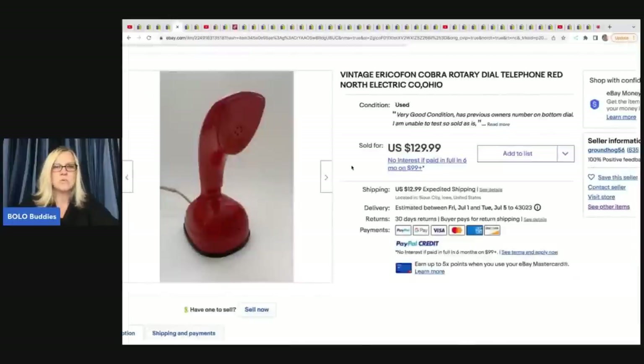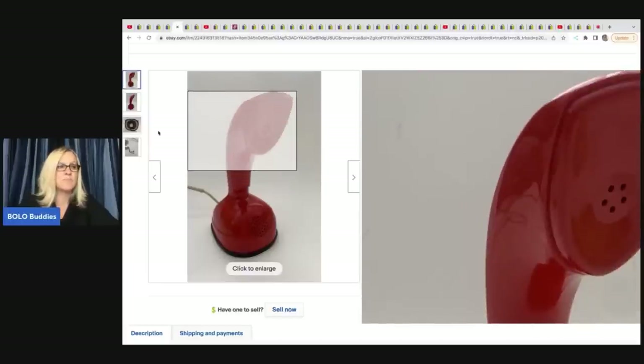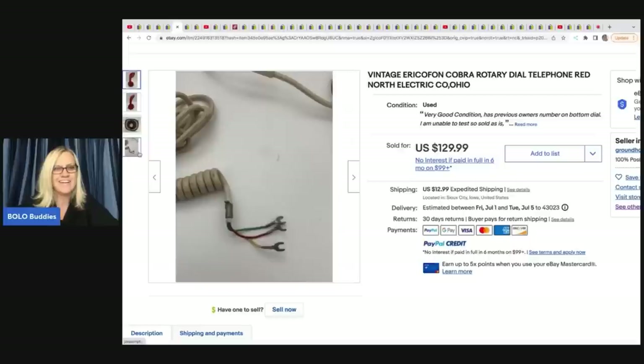She sold this red phone. It is a vintage Erica Fawn Cobra rotary dial telephone, red, North Electric Company, Ohio. She sold this for $129.99 plus shipping and picked it up at a flea market for $30. Look how cool that is - it sits on the part where you dial it out.